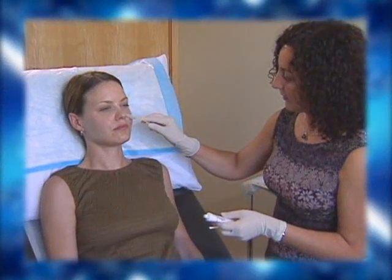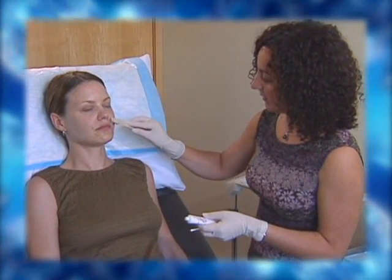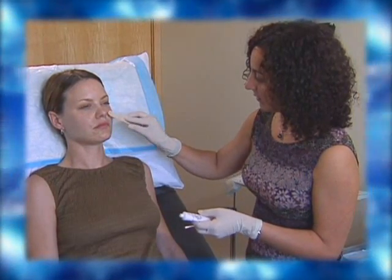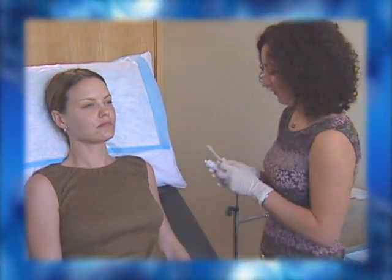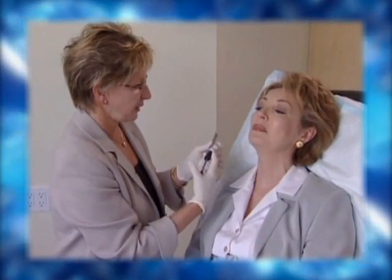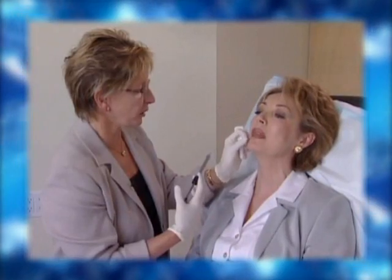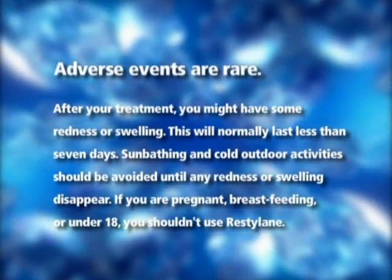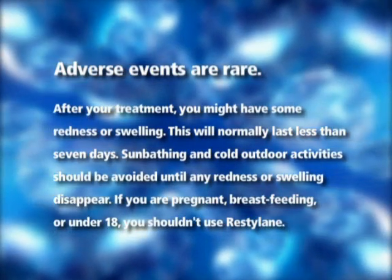For your comfort during the procedure, there are many options available to numb the treatment area. A topical cream may be used, or a local anesthetic such as lidocaine. In very sensitive patients, your doctor may use an injection to numb the area around the mouth. After your treatment, you might have some redness or swelling, which will normally last less than seven days.